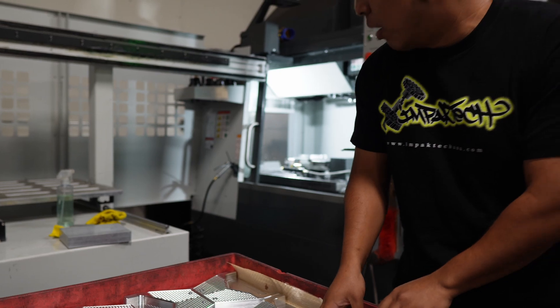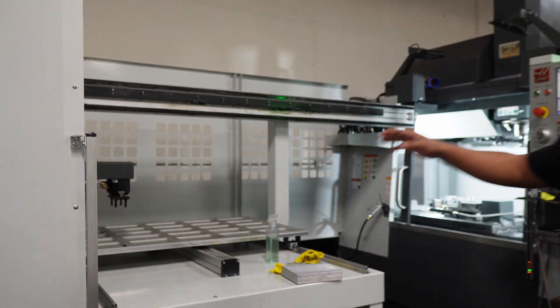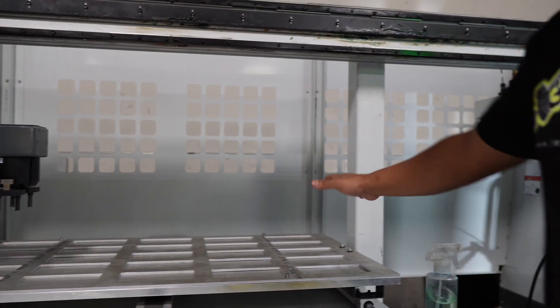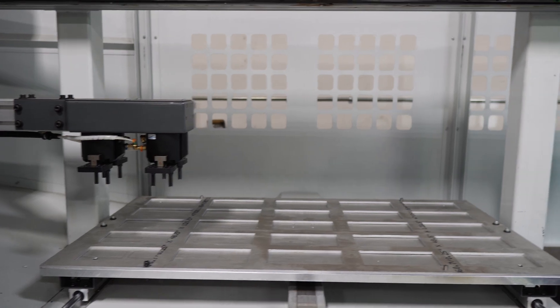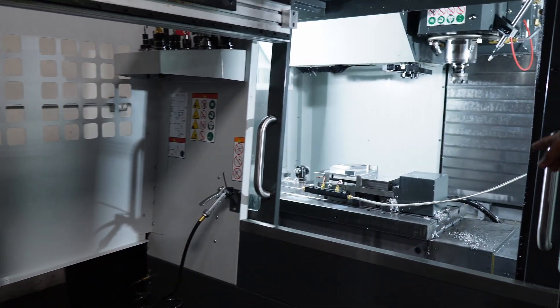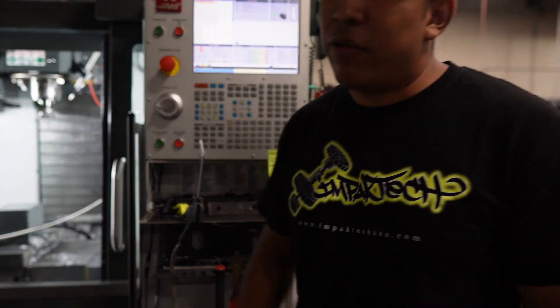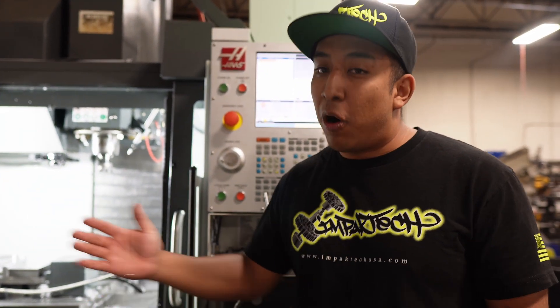Something we have that a lot of other companies don't is this APL — an Automatic Part Loader. On the weekends when we're off, we can fill up this entire table with pieces of aluminum, and this machine will solely pick up the part, open the machine, load the machine, close the machine, and start running the part consecutively for 24 hours a day without any human touching it. So parts are still being made even on Sundays without overtime.